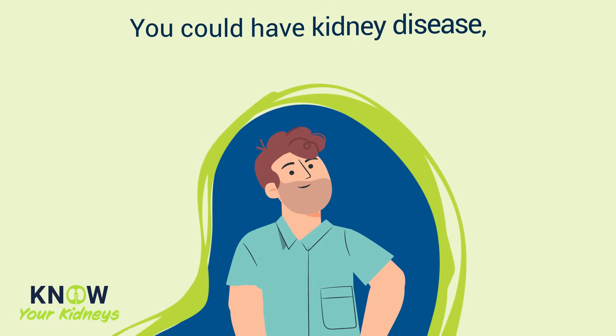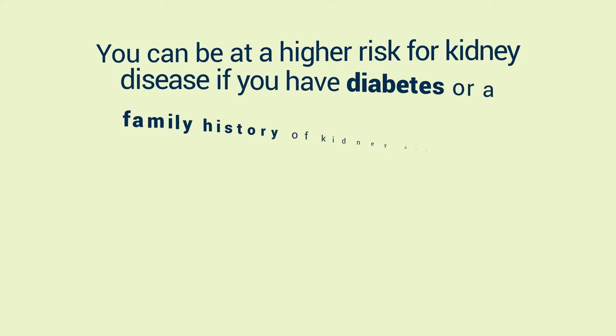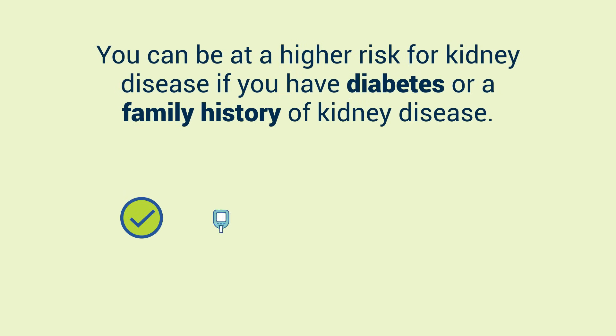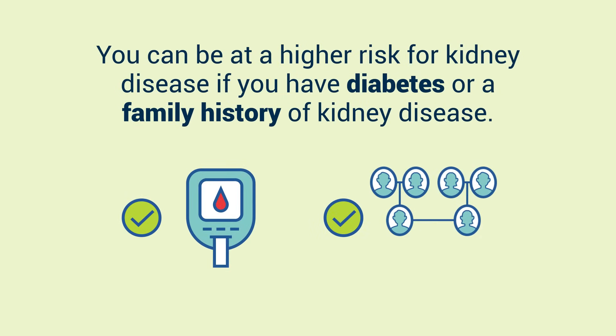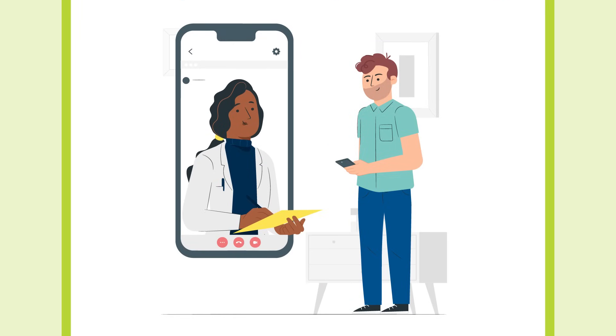Did you know you could have kidney disease and not even know? You could be at a higher risk for kidney disease if you have diabetes or a family history of kidney disease. Talk to your doctor about keeping an eye on your kidneys so you can treat any disease early on.